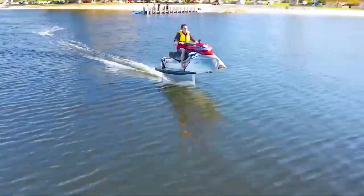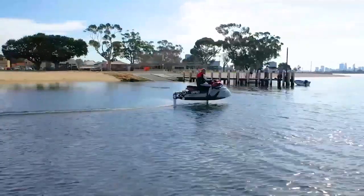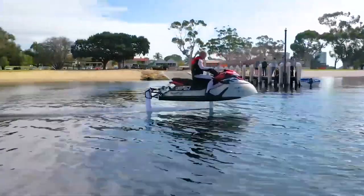At the moment, Wave Flyer is still in the prototype phase of development, but it is expected to have tremendous commercial potential as personal watercraft.